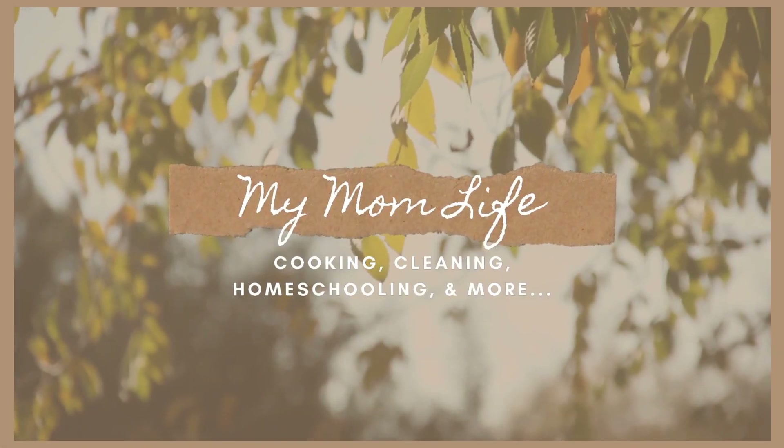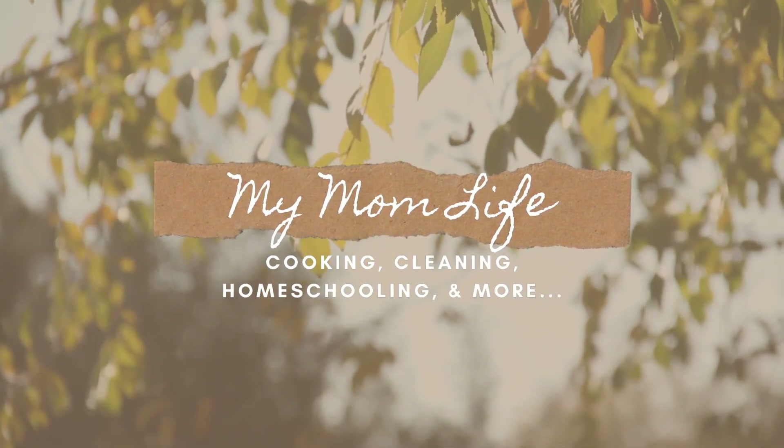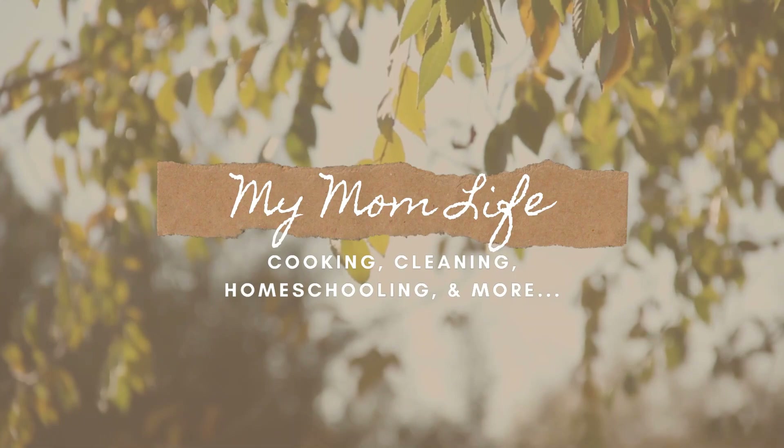Hi, welcome back to my mom life. If you're new here, welcome. I'm Jordyn and today I have a huge Aldi haul to share with you. Let's get started. So today I went to Aldi and I stocked up on a bunch of things. This was a pretty big haul for us. I will put on the screen how much I spent, and I'm going to turn the camera around and show you everything that I picked up.